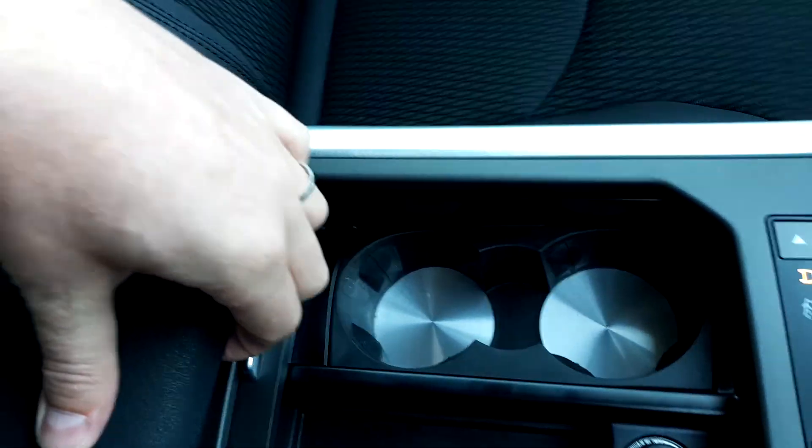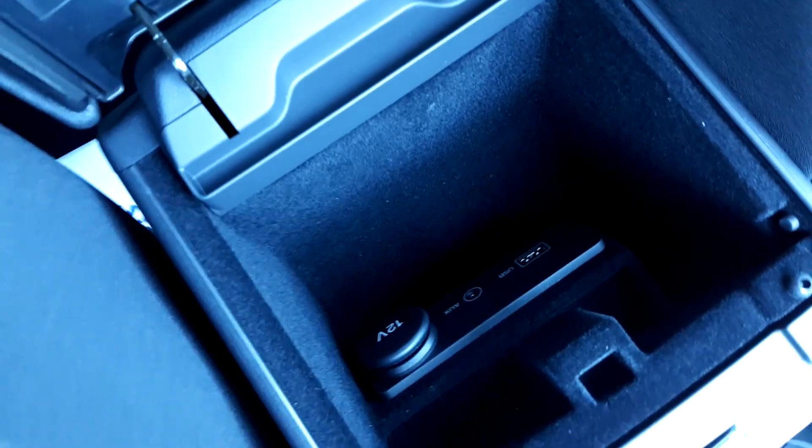There are two areas for your drinks holder. In the centre armrest you have an auxiliary and USB connection, and the rear of the car has Isofix points also.